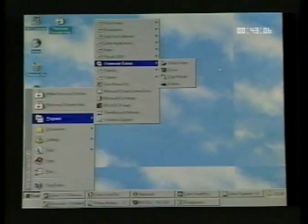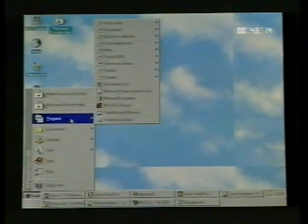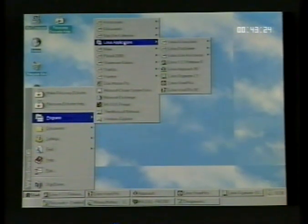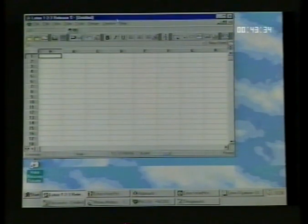Most of your pre-installed software is accessible from the Start button. For example, to load Lotus 1-2-3, click on the Start button, move the pointer to Programs, then move to Lotus Applications or Lotus SmartSuite 96, and finally click on Lotus 1-2-3 Release 5. In a few seconds, your Lotus 1-2-3 spreadsheet will be started. The rest of your pre-installed software can be started in exactly the same way. For more details on the pre-installed software, please refer to your user guide.